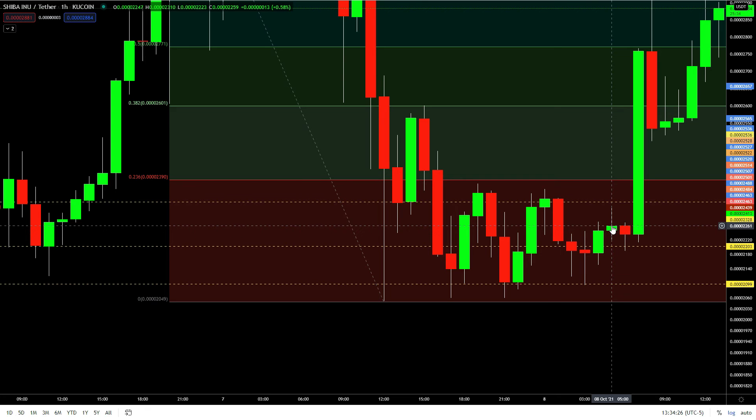It went all the way up here and I should have got out then, but I didn't. Then it went all the way back down — still in profit because that's where I got in. But I wanted a little bit more, waited for it to go back up right here, sold, and then went to sleep.